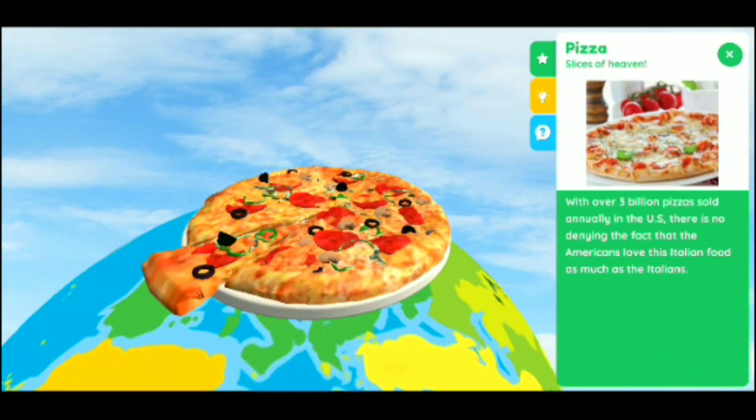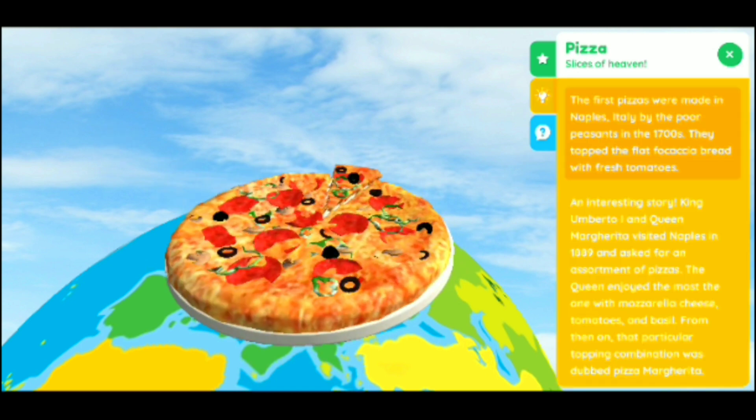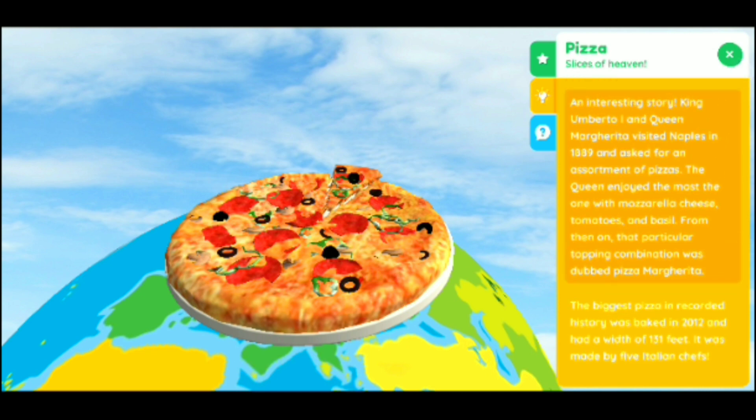Look at that pizza — with over 3 billion pizzas sold annually. The question was how many pizzas are sold annually, and I picked 3 billion. Looks like a deep dish or thick crust pizza. More facts about pizza — the biggest pizza recorded in history. So many cool facts. You can also use the app without the globe, but the globe is what makes it super fun.